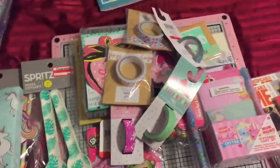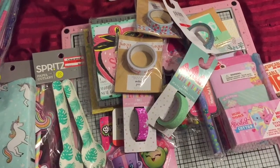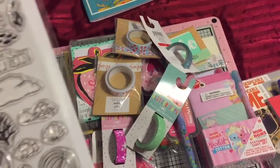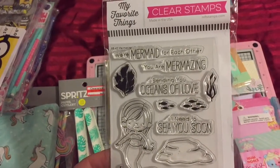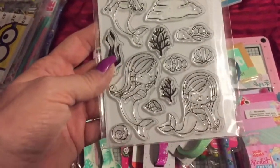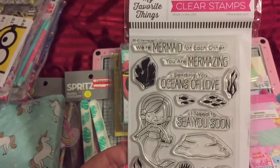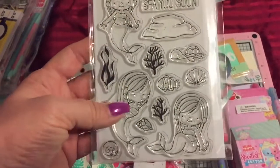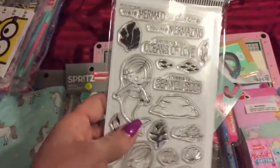And then the last thing did not come from Target — I got it in the mail today from Simon Says Stamp. It is these adorable mermaid stamps. Look — 'We're Mermaid for Each Other,' 'You are Mermaizing,' 'Sending Oceans of Love,' 'I Need to See You Soon.' And look at the three little mermaids — so cute. These had been out of stock for a while, and thankfully they came back in so I got them. They also have a die set that goes with this, but I did not get that yet.